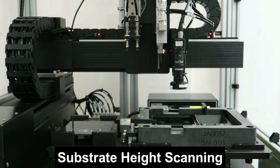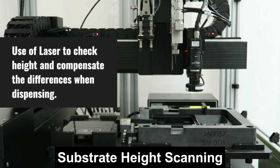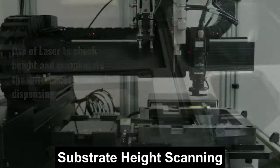Besides the camera fiducial check on position, we use laser to check the height of the substrate before dispensing, and it will automatically compensate the differences.